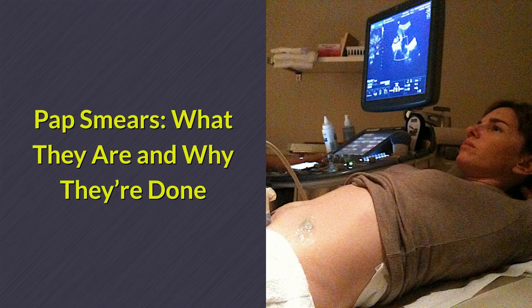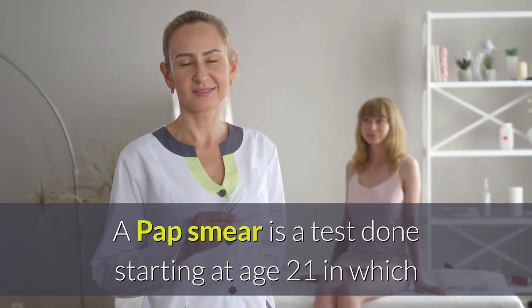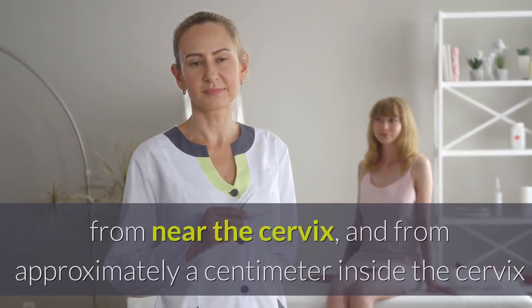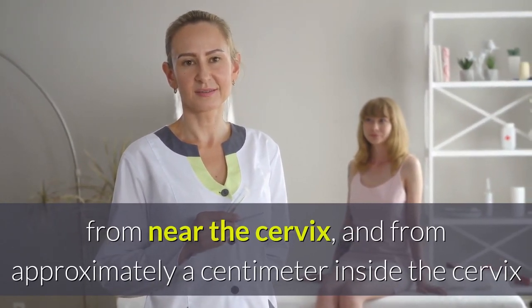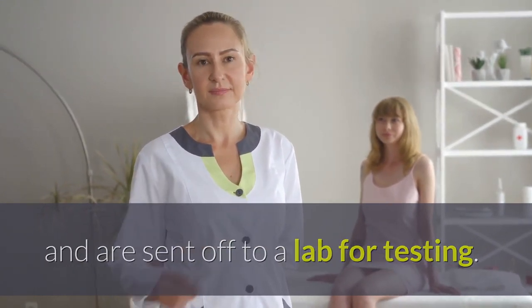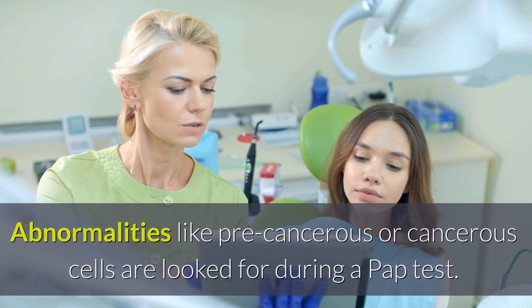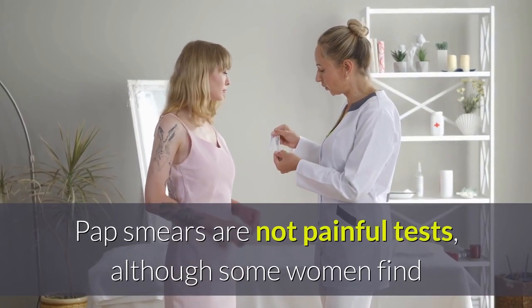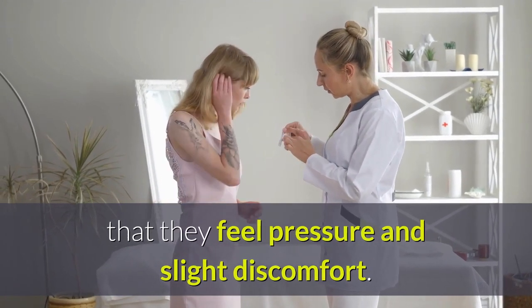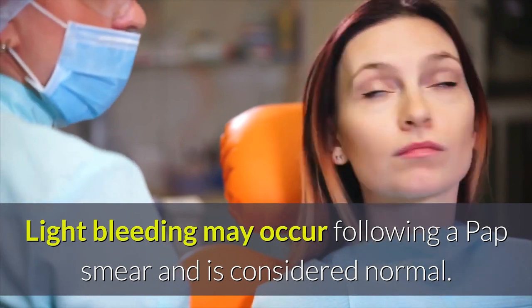Pap smears — what they are and why they are done: A pap smear is a test done starting at age 21 in which small samples of tissue are scraped from the cervix, from near the cervix, and from approximately a centimeter inside the cervix, and are sent off to a lab for testing. Abnormalities like precancerous or cancerous cells are looked for during a pap test. Pap smears are not painful tests, although some women find that they feel pressure and slight discomfort. Light bleeding may occur following a pap smear and is considered normal.